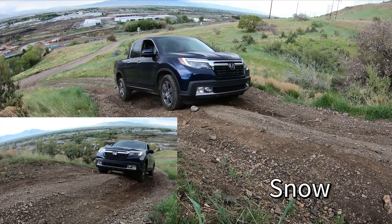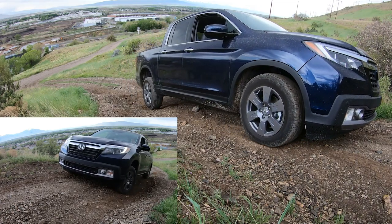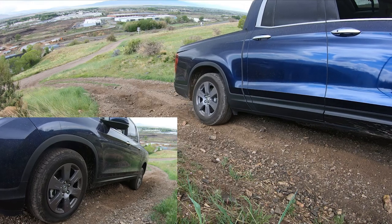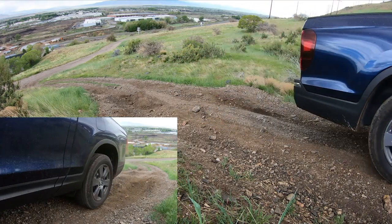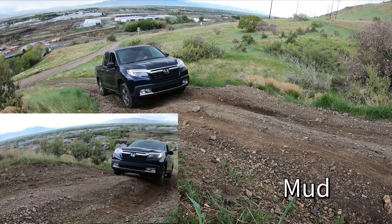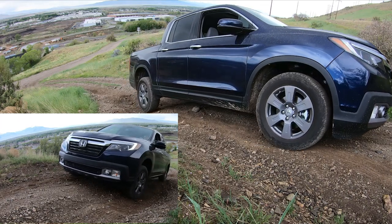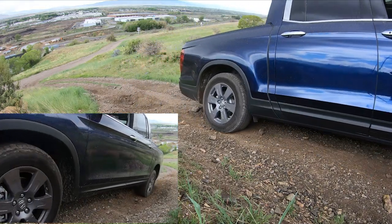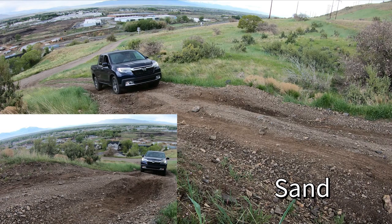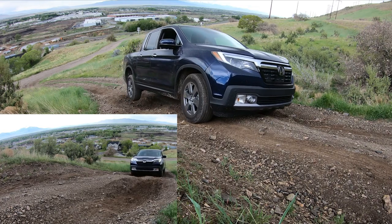In snow mode, the throttle is just less sensitive and it required full throttle — but the other modes required full throttle too; this one just took a little bit longer to get up to speed. In mud mode, the throttle seemed even more sensitive than normal mode and it took less throttle input to make it up the hill. Sand mode felt like it allowed for more wheel spin, but the difference was negligible and I'm not sure those results are conclusive.